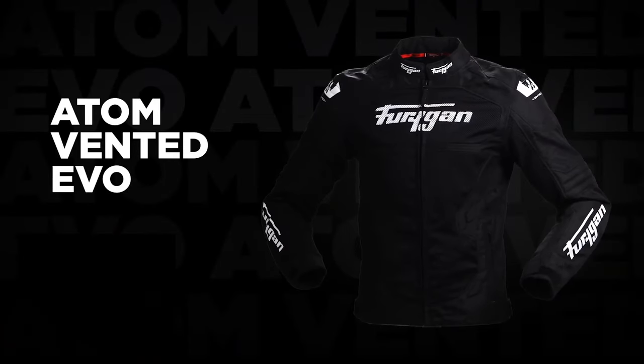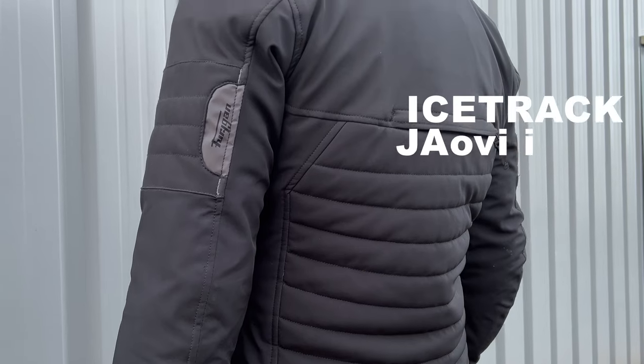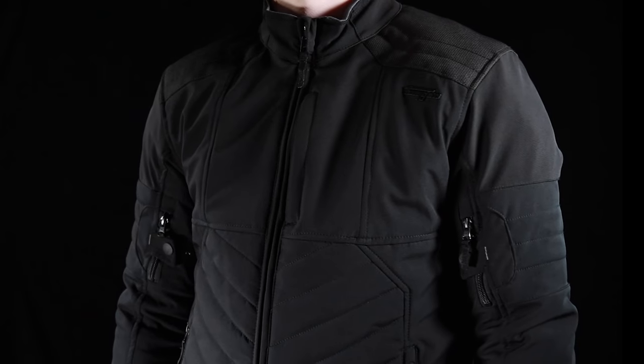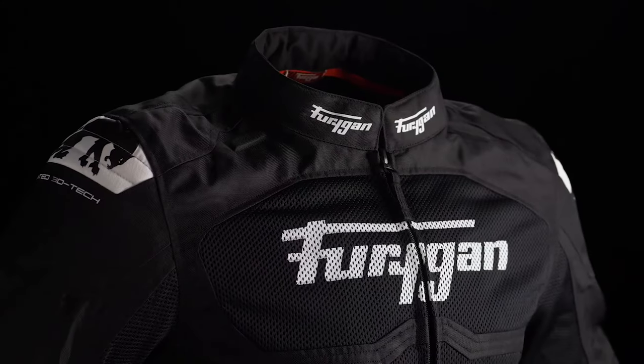The Atom Vented Evo jacket offers superior protection and an extremely efficient airflow system thanks to its mesh outer. The Ice Track jacket's high tenacity polyester construction is ultra durable, laminated and water repellent with three layers of soft shell material and a waterproof and breathable membrane to keep you dry. Both have D3O protectors in the shoulders, elbow and forearm, and also a pocket in the back where you can put a back protector in. Both jackets are airbag compatible.